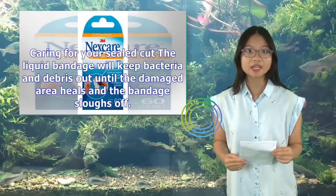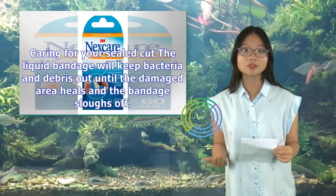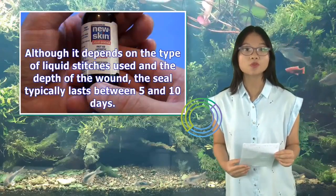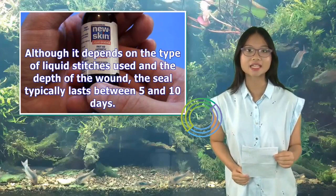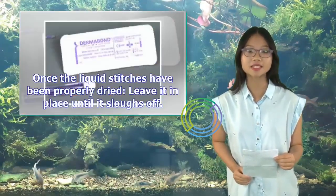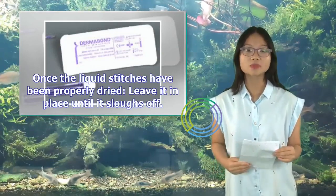Caring for your sealed cut: The liquid bandage will keep bacteria and debris out until the damaged area heals and the bandage sloughs off. Although it depends on the type of liquid stitches used and the depth of the wound, the seal typically lasts between 5 and 10 days. Once the liquid stitches have been properly dried, leave them in place until they slough off.